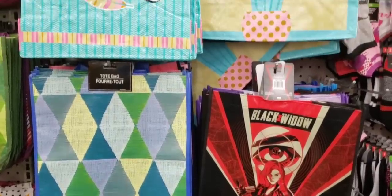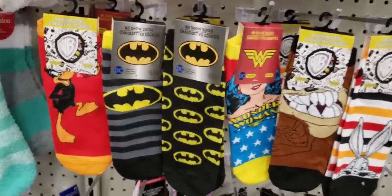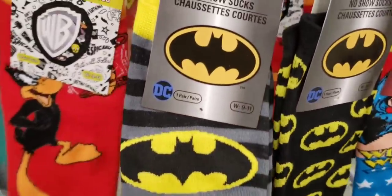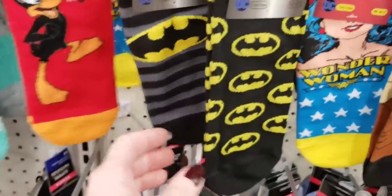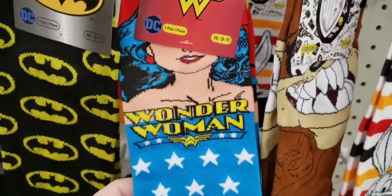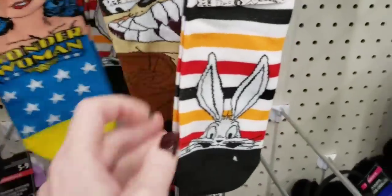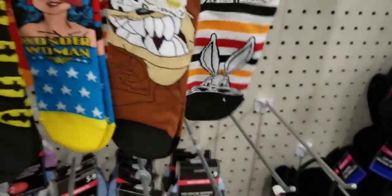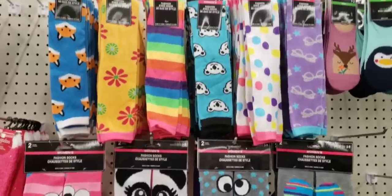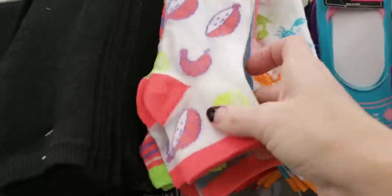There's some more right up here. Look at these socks! Daffy Duck, Batman, and Wonder Woman. Tasmanian Devil. What's up, Doc? Bugs Bunny. Right above there there's some more socks — knee-high socks. More socks over here. The bright colors — digging the 80s over here.